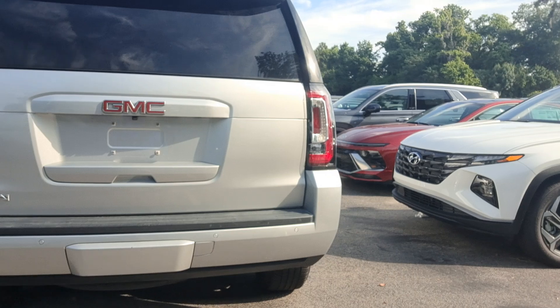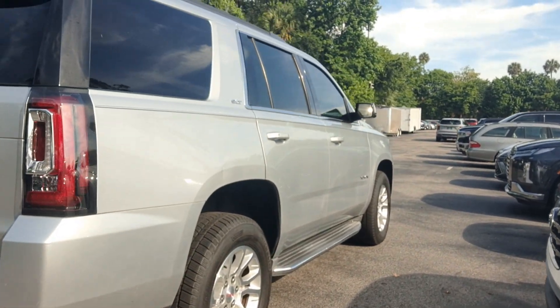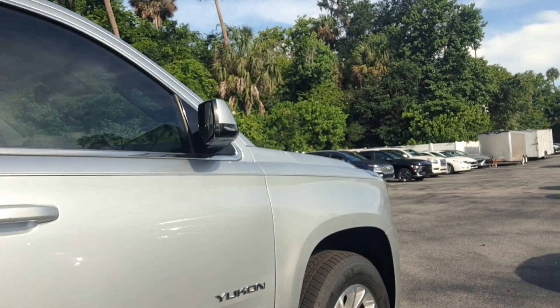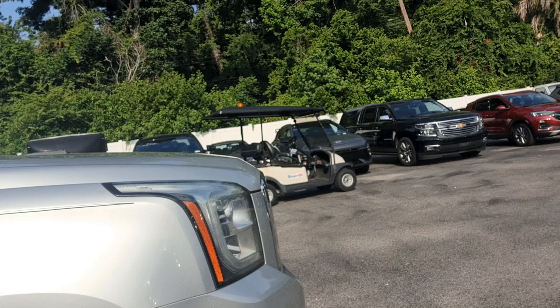You can see more information on it at ritcheyautos.com. It's got about 163,000 miles. Black leather interior in nice shape.